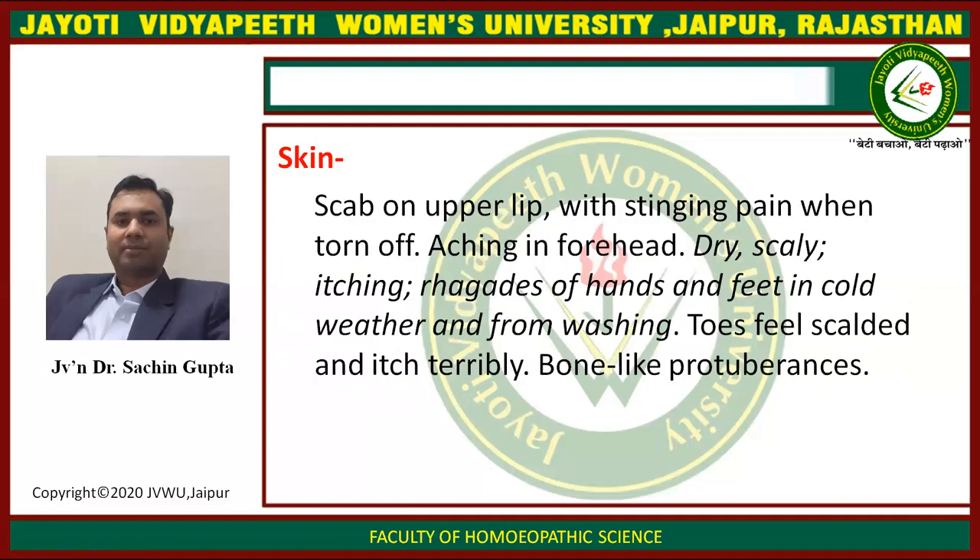Skin: scab on upper lip with stinging pain when torn off, aching in forehead, dry scaly, itching redness of hands and feet in cold weather and from washing. Toes feel scalded and itch terribly. Bone-like protuberances.